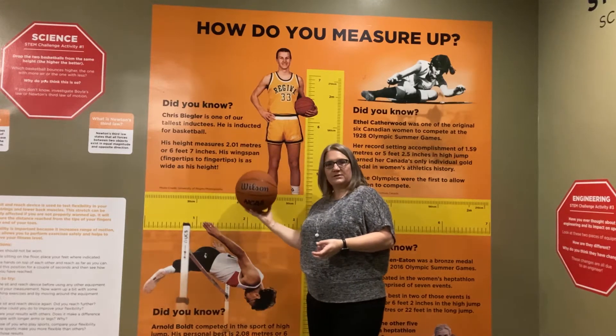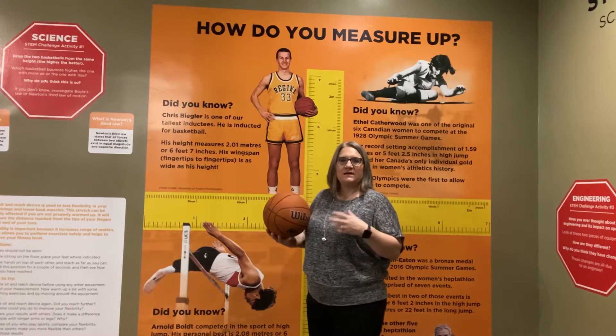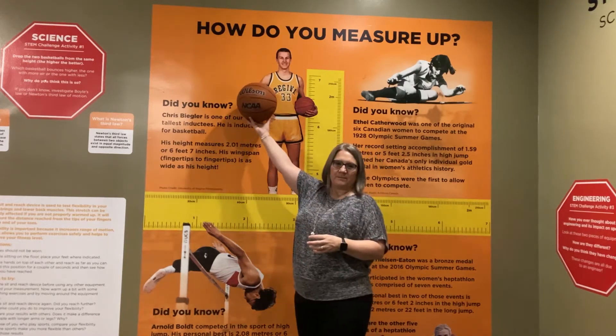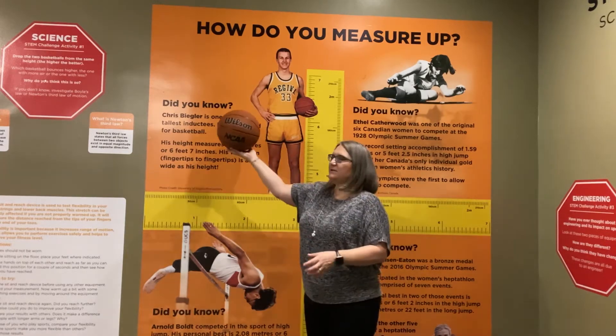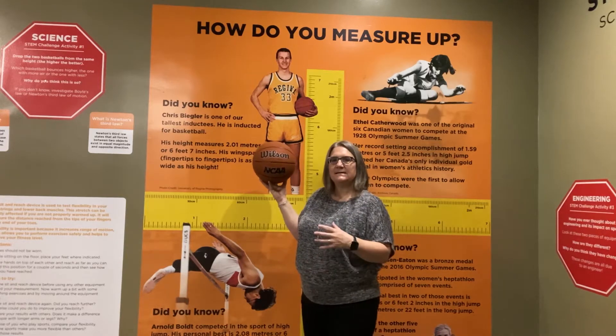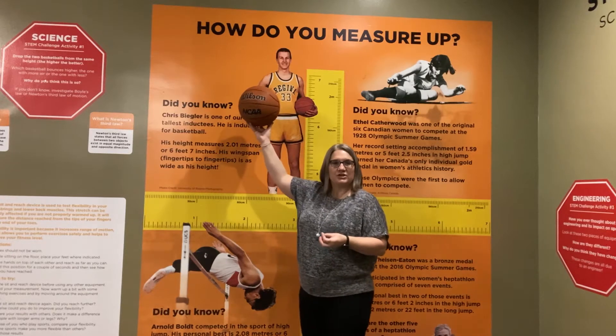When the ball hits the ground, it's actually generating a little bit of heat — so that's thermal energy. That energy is changing from potential to kinetic energy of motion, then to thermal energy when it hits the ground. We're going to do a little experiment today to see what happens to the ball as that energy changes.